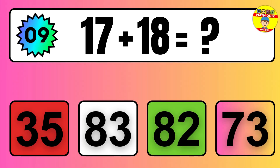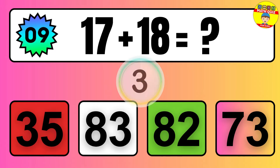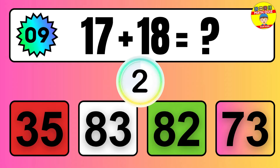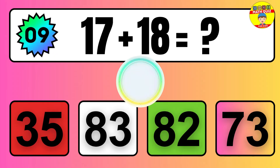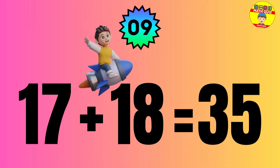Question: 17 plus 18 equals what? The answer is 17 plus 18 equals 35.